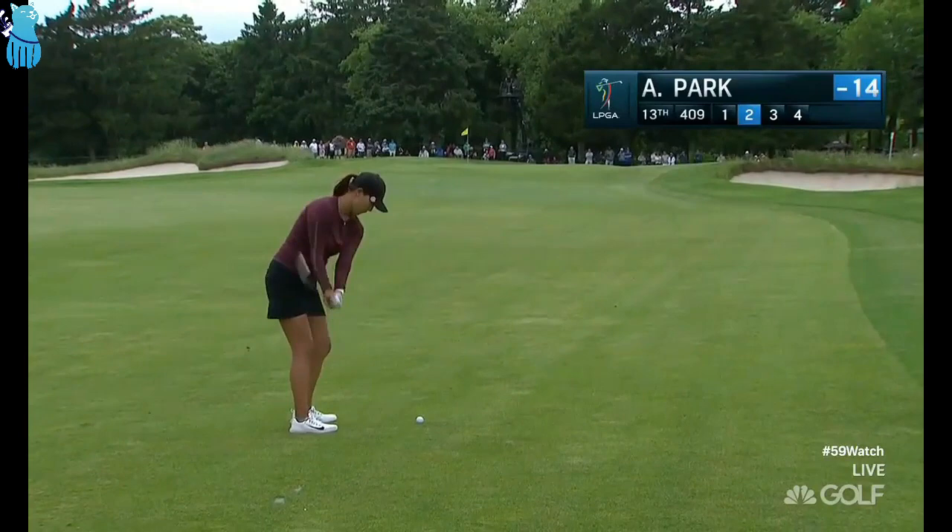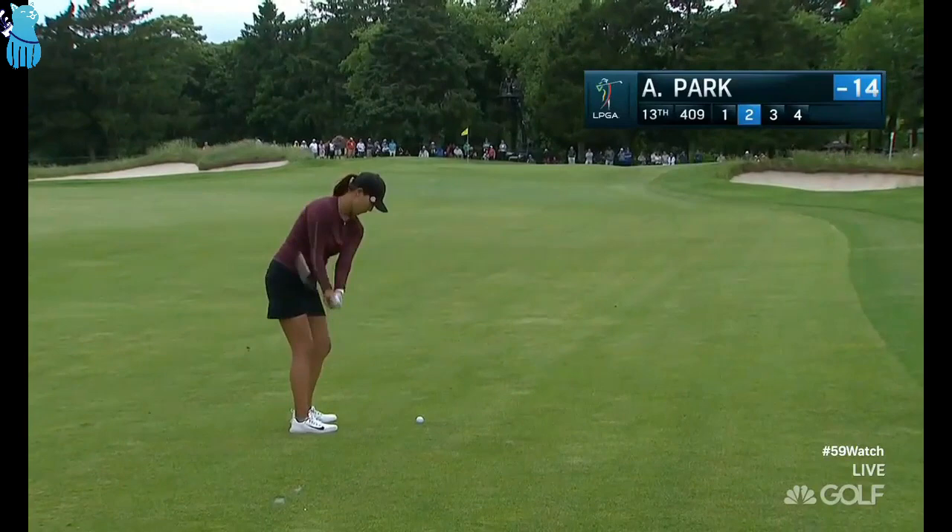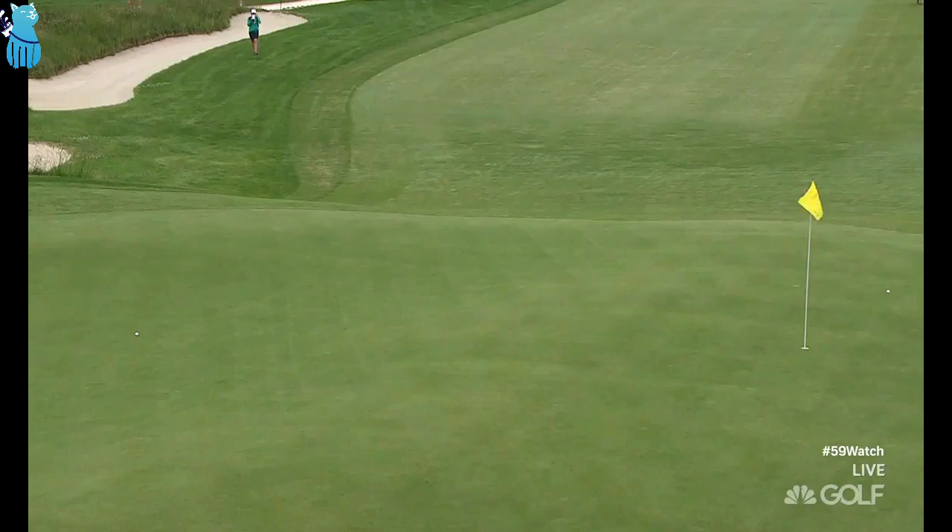We start with Annie Park here, second to that 13th hole — she's created some excitement of her own. Six under in a round today, and that's a big mistake with just a gap wedge. Really tough putt from the lower level up to the top, not much break. Good try, though. Annie Park with a birdie.